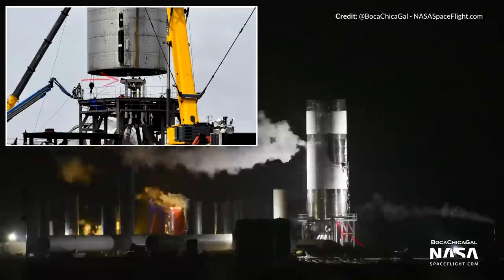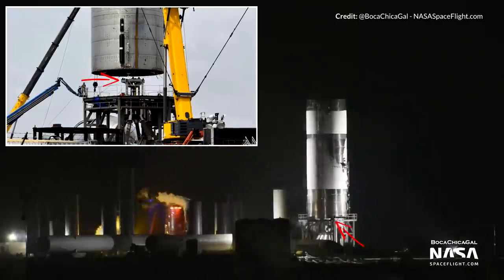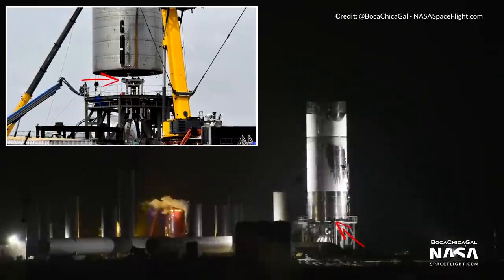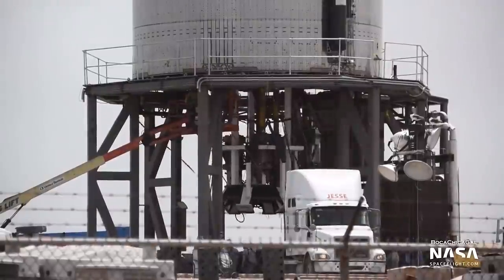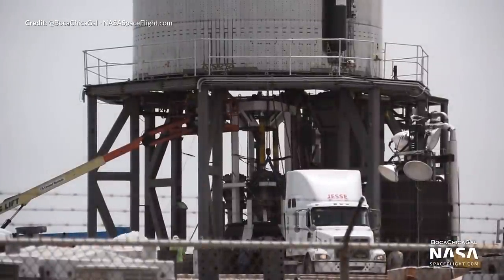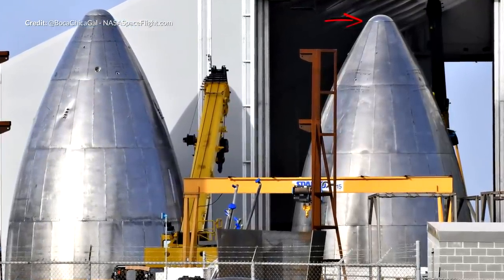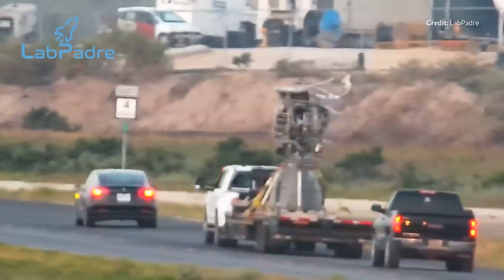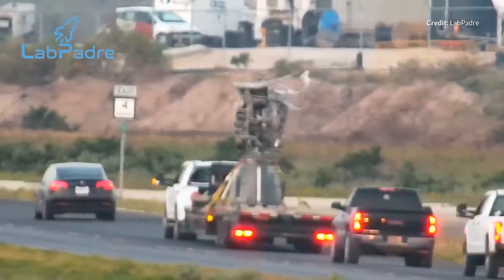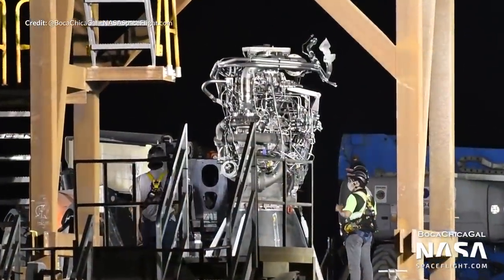While the pressure test occurred, SpaceX also simulated the force of the Raptor engine thrust by using hydraulic rams to exert that force onto the thrust puck structure where eventually the engines will find their home. Speaking of the hydraulic rams, they were then removed shortly after in preparation of engine installation. We're also wondering whether the nose cone that was moved around in the week is destined to be added to the SN5. I do believe that was the plan before the SN4 exploded, but we're still waiting to see some more conclusive evidence of that. We've also just seen Raptor SN27 rolling down to the launch site, currently in the process of installation.